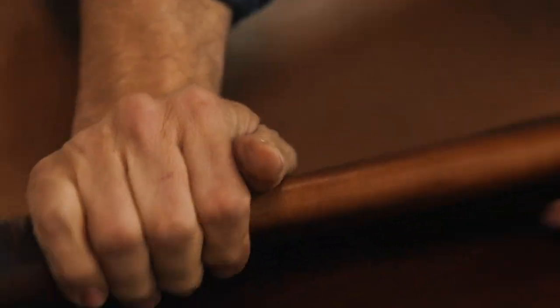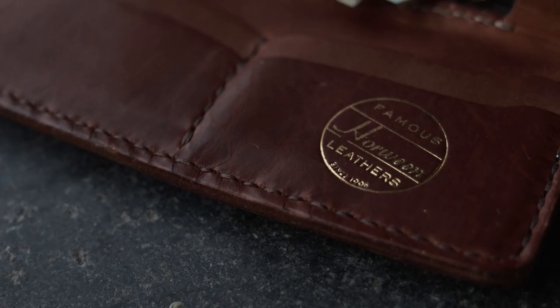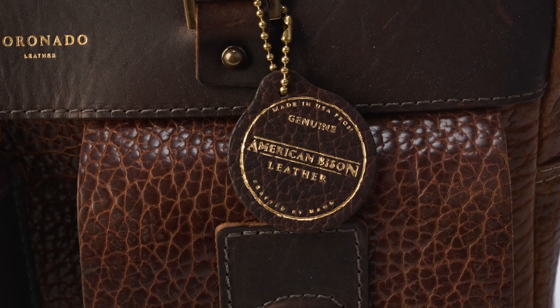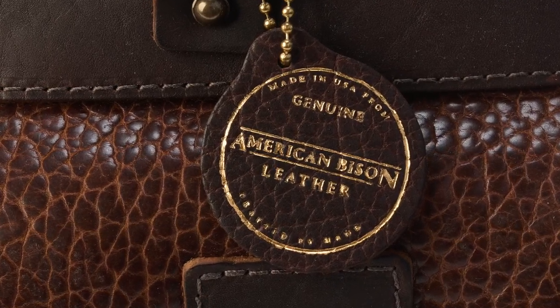Leather is at the core of what we do every day, so we don't just use any leathers — we use the best. Leathers like Horween, tanned in Chicago since 1905, or our shrunken American bison that is custom tanned for us in Milwaukee, Wisconsin.